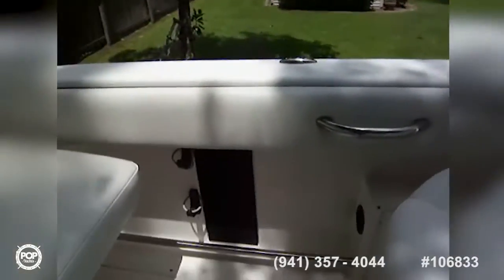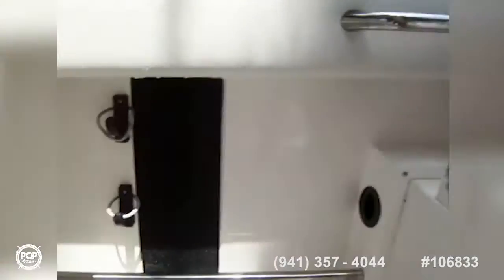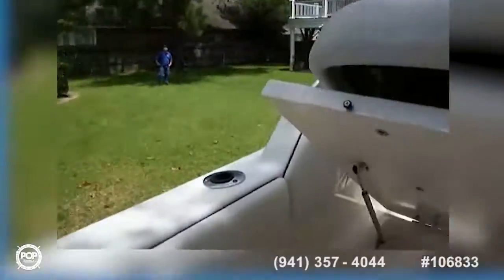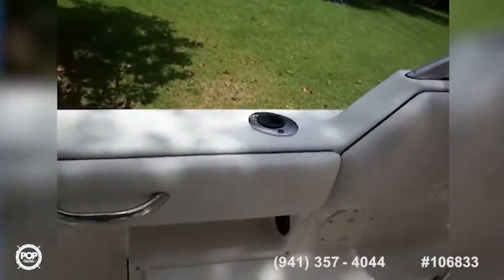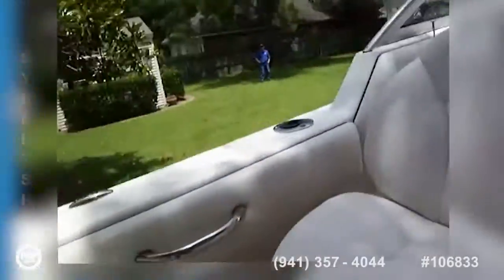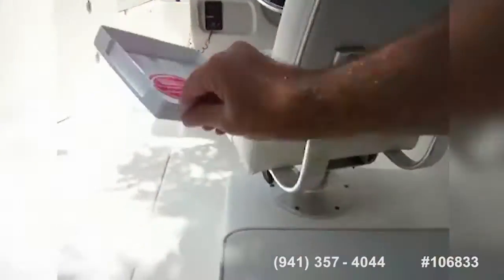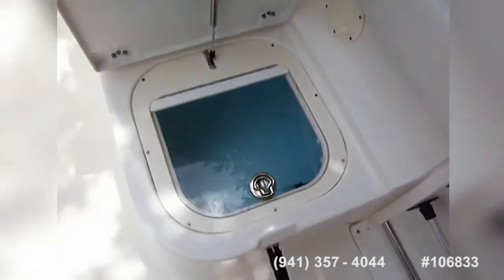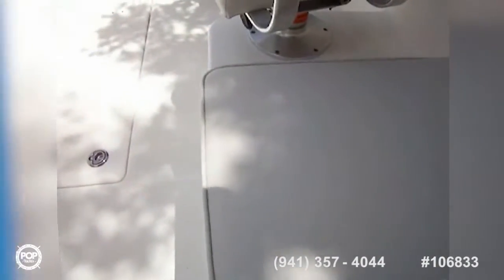You've got rod holders on both sides of the gunnels. On the port side, we've got a dual seat which has a gigantic cooler underneath it — very nice, easy to access, with powered hinges. All the upholstery is in really good condition. On this side we've got a live well, which is blue in color to keep your fish calm — very nice. And that is also a seat.